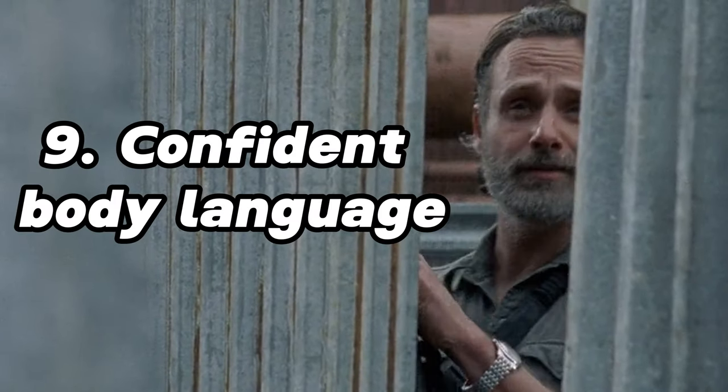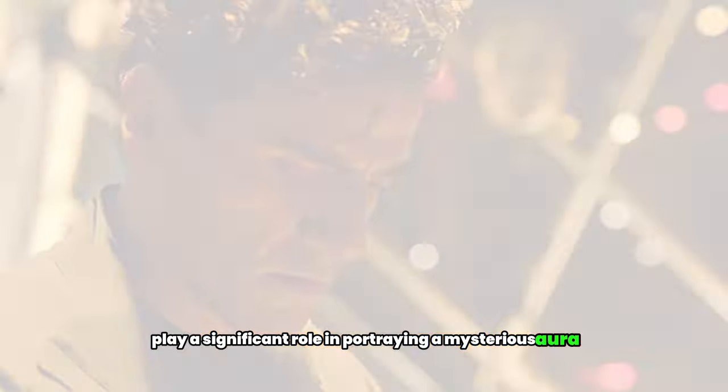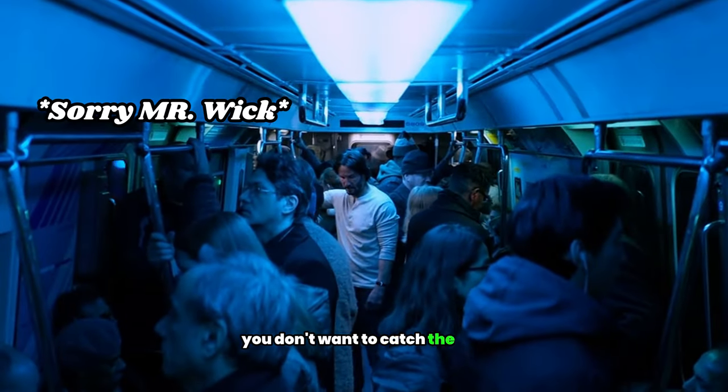9. Confident body language. Remember that your body language plays a significant role in portraying a mysterious aura. Stand tall, make your movements slow and controlled, and maintain a composed yet enigmatic presence.